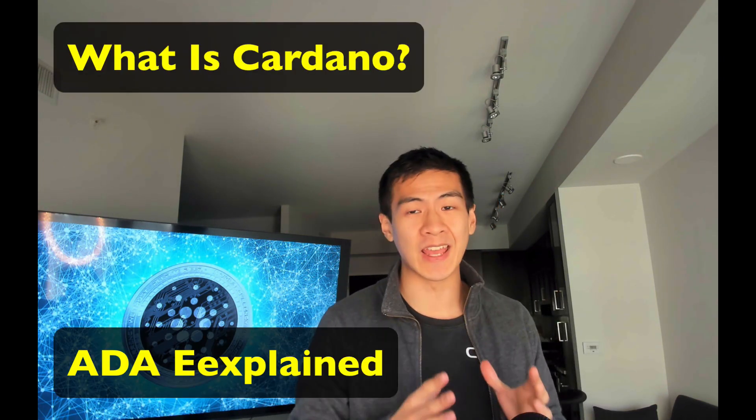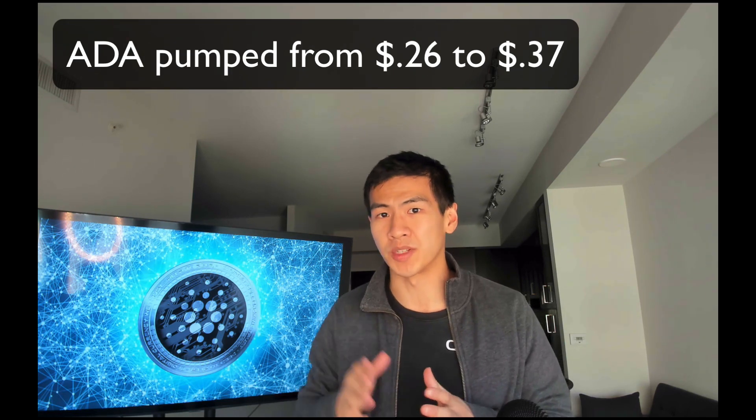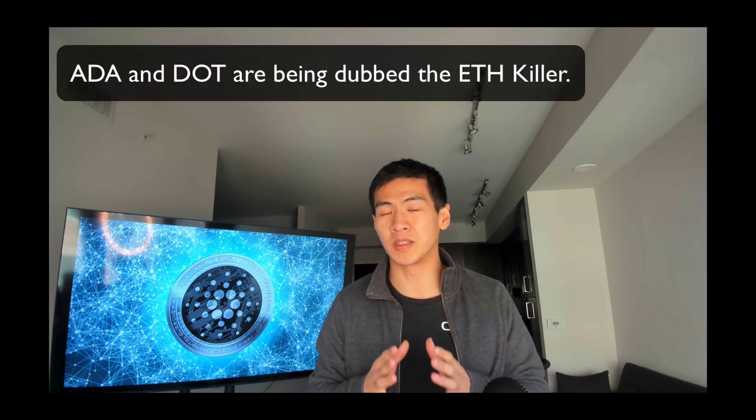Welcome back. Today we're going to talk about Cardano ADA explained. Cardano has really been pumping in the market — last week it was around 26 cents and now it's already at 36-37 cents. It is one of two coins, the other being Polkadot, that are being dubbed as the ETH killer. Looking at CoinMarketCap, Polkadot is up there because XRP has lost ground due to the lawsuit, and Cardano is also getting up there.